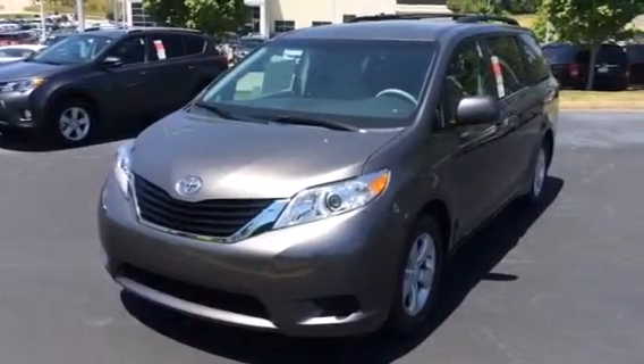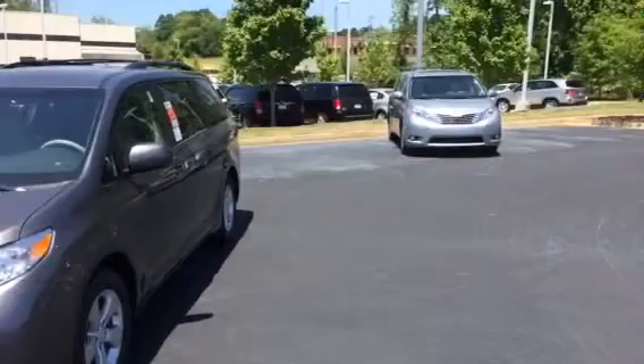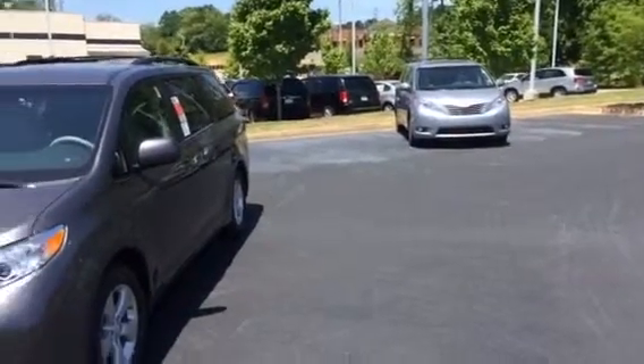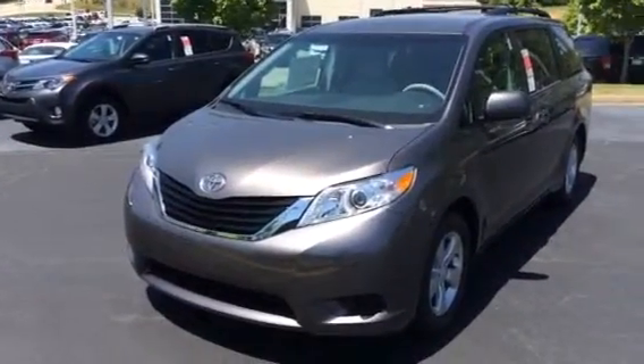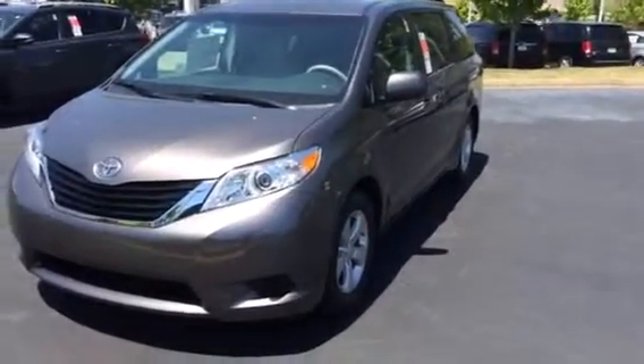This is the pre-dawn gray mica color. There are a lot of different colors to choose from. To my right you'll see the Silver Sky Metallic. You've got your white and black standard as well.